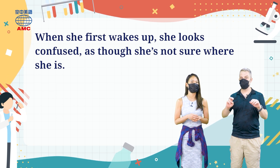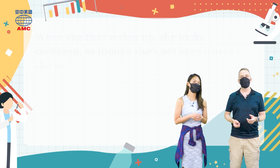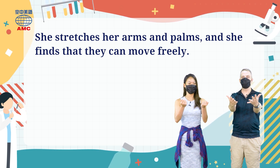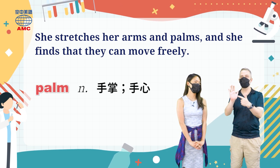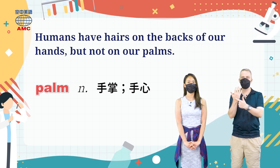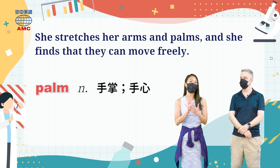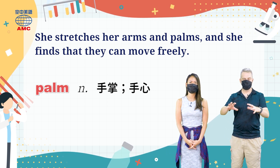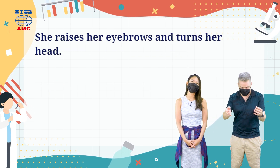We carry on with the description — we're not quite sure who she is yet, but we'll get there. We see she stretches her arms and palms, and she finds that they can move freely. A palm is the flat inside part of your hand. We could say: 'Humans have hairs on the backs of our hands, but not on our palms.' Palm 代表的是掌心、手掌. So she sounds like a real person — she's waking up and checking her hands. We next see she raises her eyebrows and turns her head.